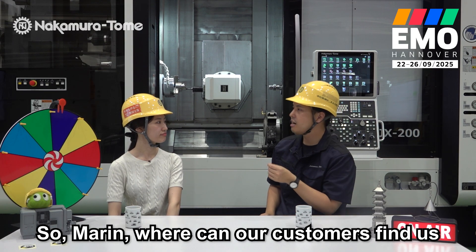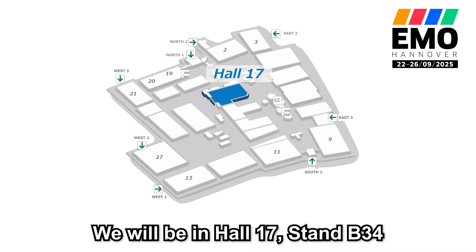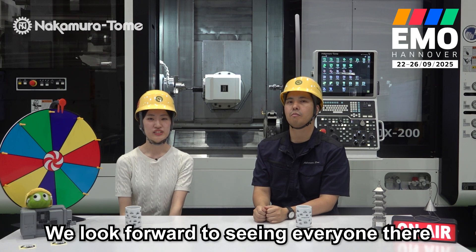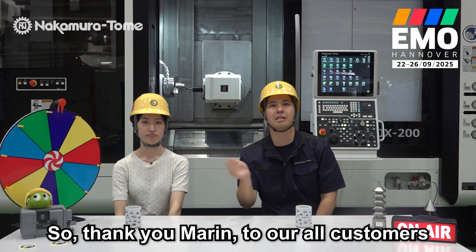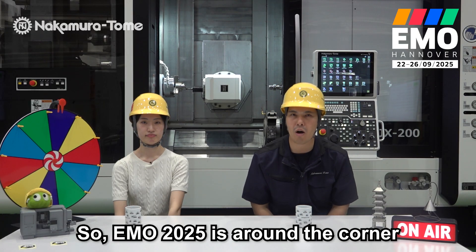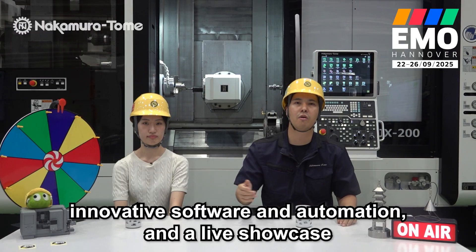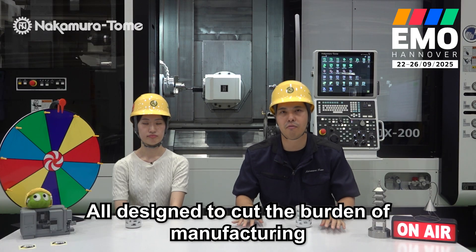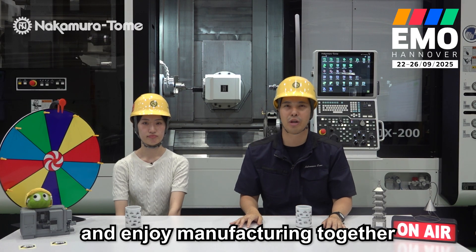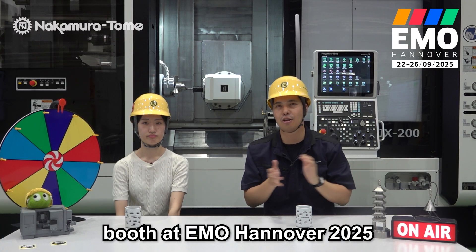That's a nice surprise! So Marie, where can our customers find us at EMO Hanover? We will be in Hall 17, Stand 34. We look forward to seeing everyone there. Thank you Marie. To all our customers and partners — EMO 2025 is just around the corner. We will show brand new machines, innovative software and automation, and live showcases — all designed to cut the burden of manufacturing and enjoy manufacturing together. We hope to see you at our booth at EMO Hanover 2025. Bye!